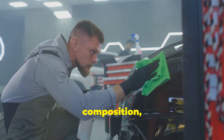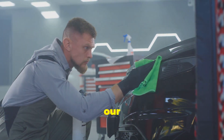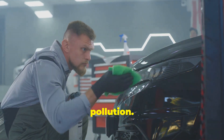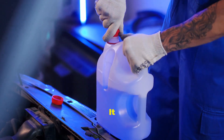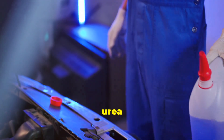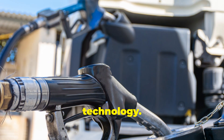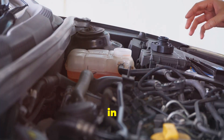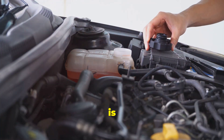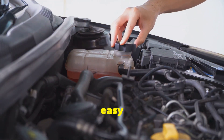We will explore its composition, how it works, and why it is becoming increasingly important in our efforts to combat air pollution. AdBlue is a special fluid used in many modern diesel vehicles. It is a mixture of high purity urea and deionized water, specifically formulated to work with SCR technology. It's not a fuel additive but rather a separate fluid stored in its own tank, usually located near the diesel fuel tank and clearly marked for easy identification.